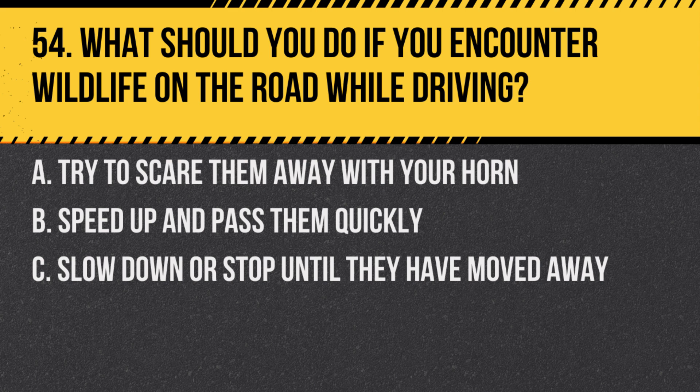Question 54. What should you do if you encounter wildlife on the road while driving? A. Try to scare them away with your horn. B. Speed up and pass them quickly. C. Slow down or stop until they have moved away. Answer: C. Slow down or stop until they have moved away. This is safer for both the animals and the drivers.